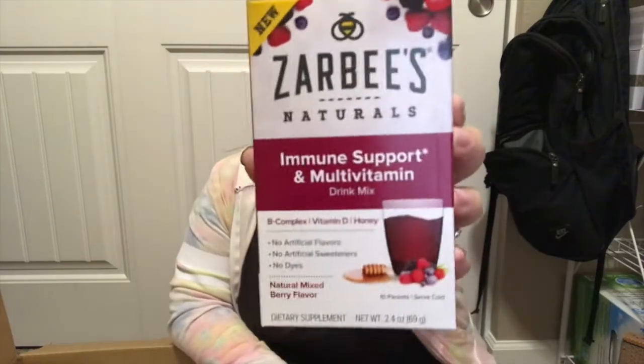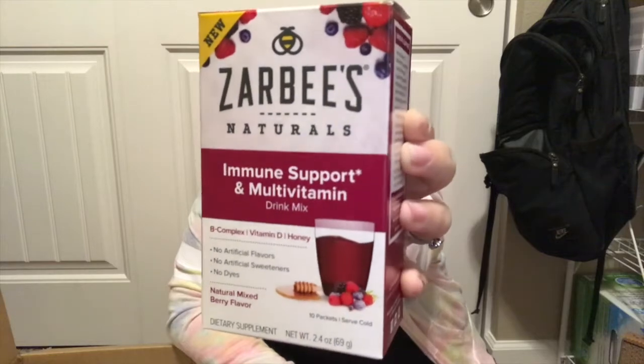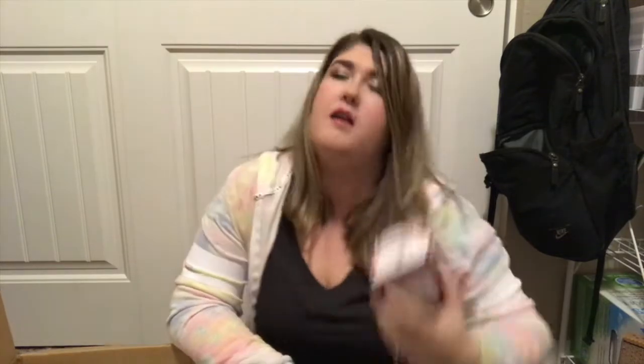I bought these specifically because lately I've been getting sick from my kids — I'm a preschool teacher and right now it's what I call plague season. I thought it'd be nice to get an immune support daily drink mix, so I have the Zarbee's Naturals Immune Support and Multivitamin to try. They're just little packets you put in water, like Emergen-C or Airborne, but all natural. I tried it yesterday and feel a lot better today.